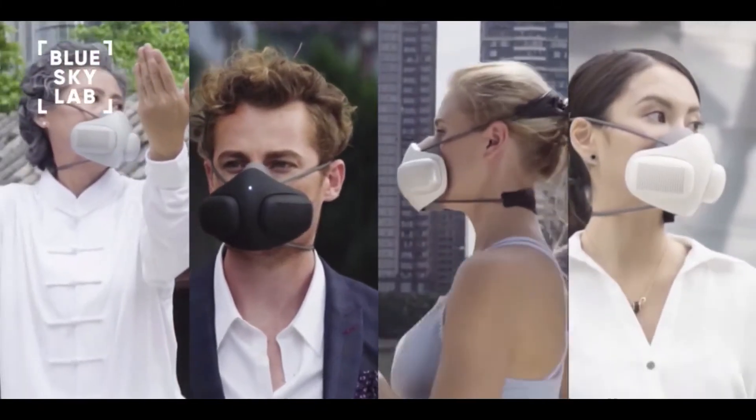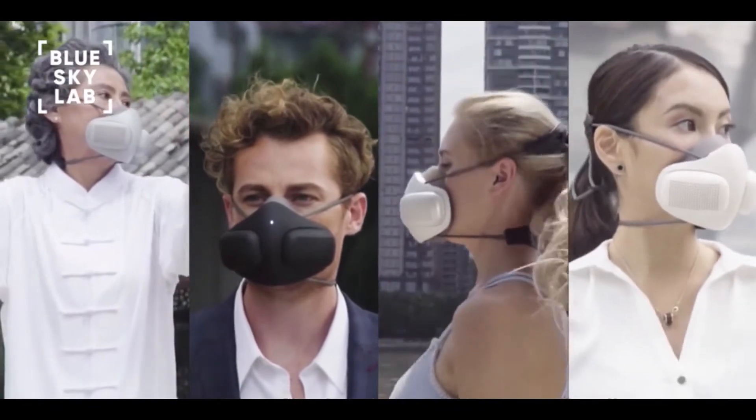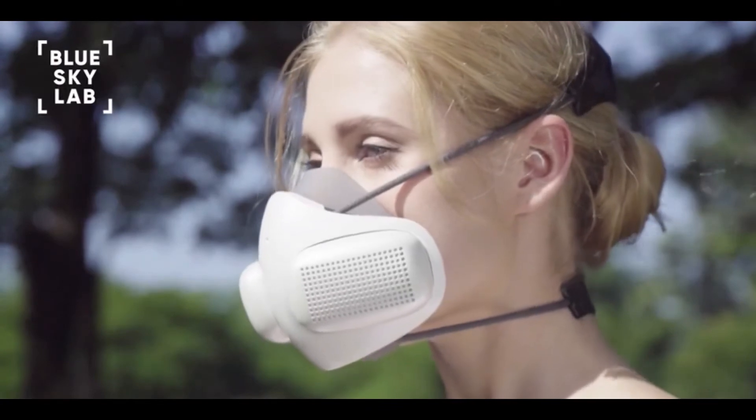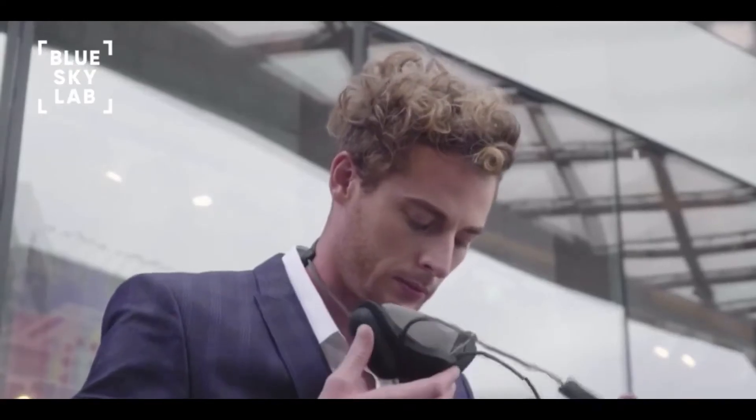This was how Atmo Blue was born. Atmo Blue is an innovative portable air purifier which protects users from air particulates while providing an enhanced breathing experience.